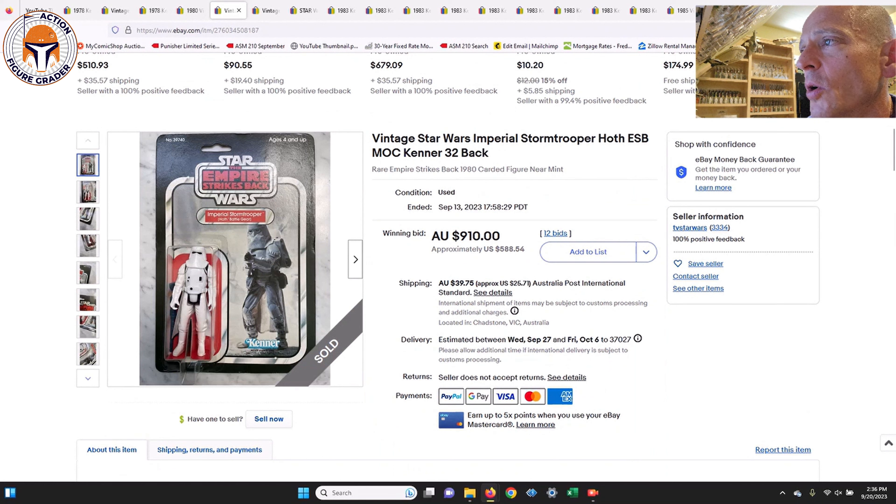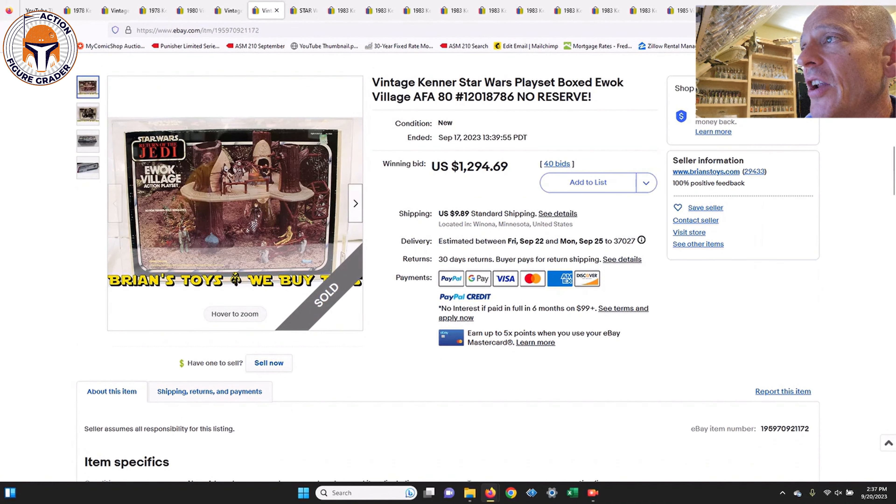Next up was an Imperial Stormtrooper in Hoth Battle Gear on the 32-back — not the debut card, which is the 31A if memory serves. Pretty clean example that looks like it would grade very high, probably an 80 at minimum. Crystal clear blister, punched example with no price sticker. That one also sold in Australia for $910 Australian dollars, which is about $588 US dollars.